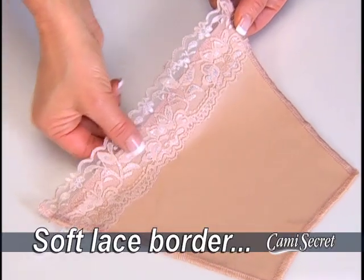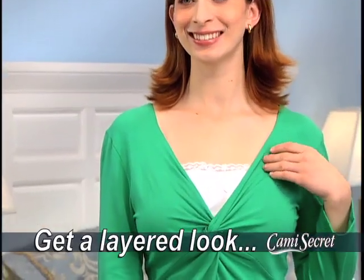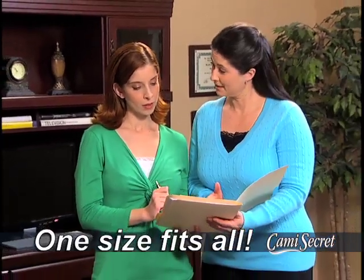Made of breathable material with a beautiful lace border and a variety of designer colors, Cami Secret lets you expand your wardrobe and get a layered look without adding bulk. Machine washable, one size fits all, whether you're petite or full-figured.